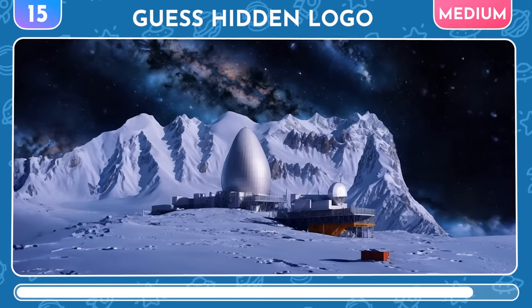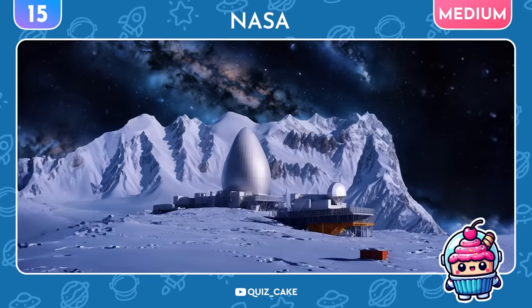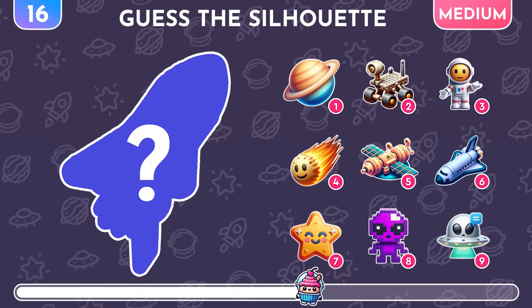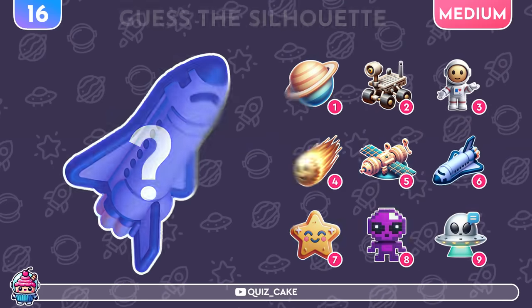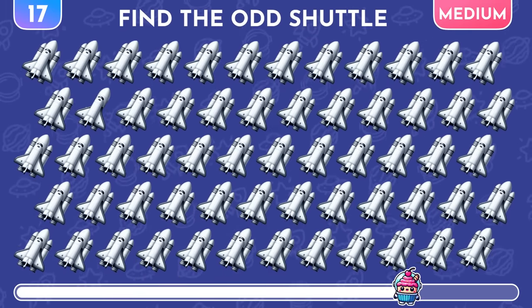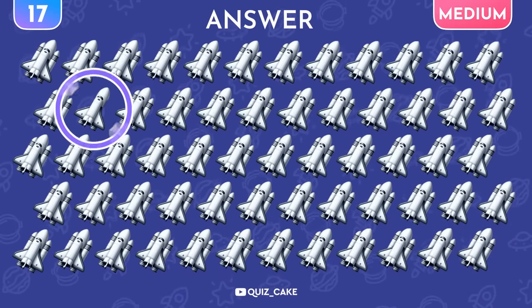New optical illusion challenge! Guess which logo is hidden here? It's the NASA logo! Try to guess the hidden object by this silhouette. It's the Space Shuttle! The correct answer is under 6! One of these Space Shuttles is different — can you find it? Yes, there it is!